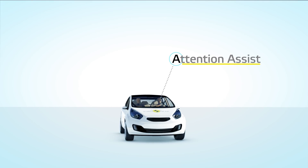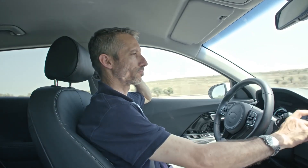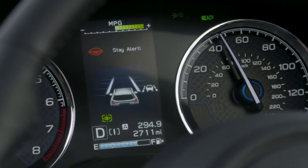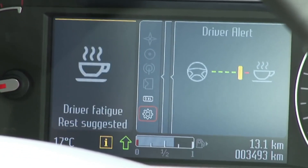Attention assist systems detect signs of drowsy driving and tell you when it's time to take a break, whether a driver is tired or otherwise impaired. Euro NCAP rewards manufacturers who install these and more advanced driver-state monitoring systems to address the growing number of crashes related to impairment and distraction.